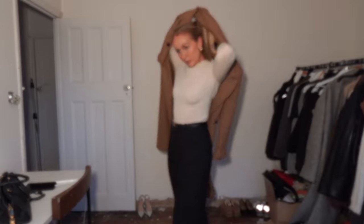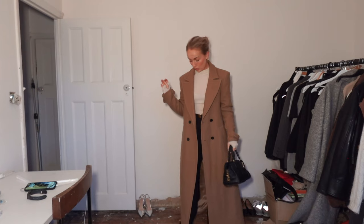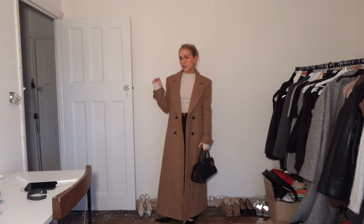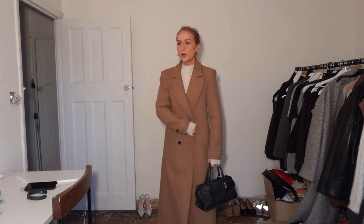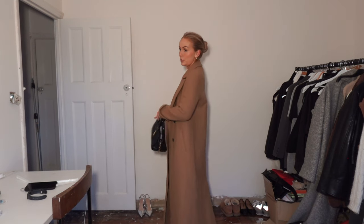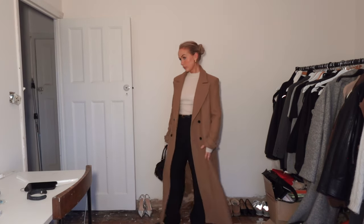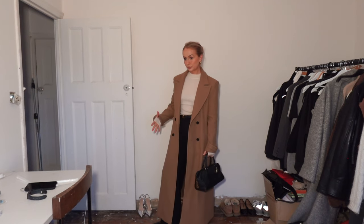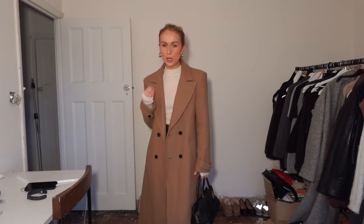This coat from Karen Millen makes me feel a million dollars. It's so long — basically almost hovers off the ground — but it's a little bit more fitted than I've been wearing recently and I love it. The camel colour is beautiful, feels like a really high quality coat. This just makes me feel super expensive — it's Karen Millen double breasted but not too tight.